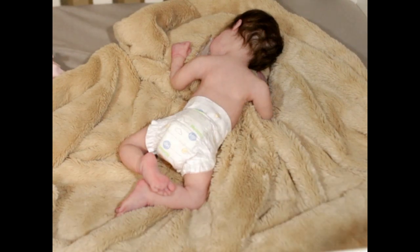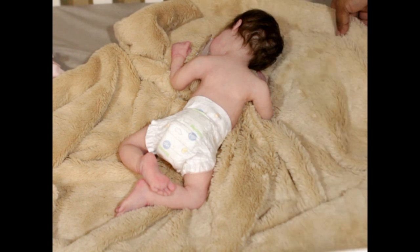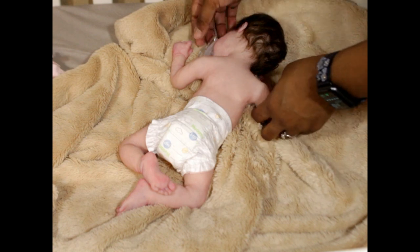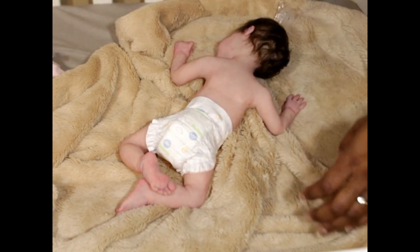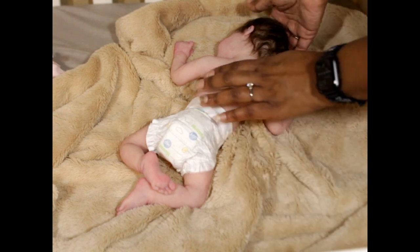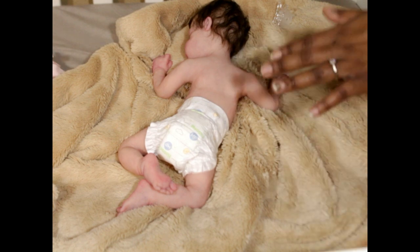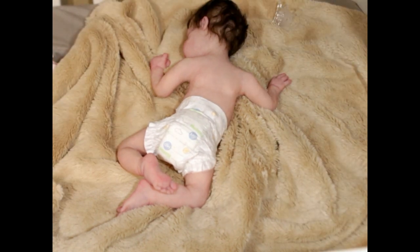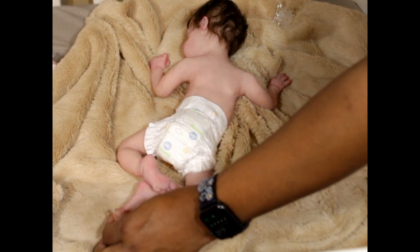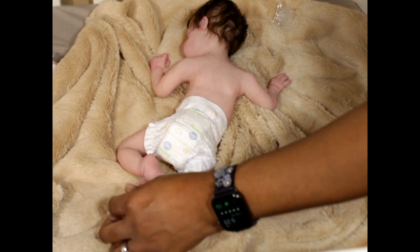Hello, welcome back to my channel! Make sure you are subscribed. Today I am introducing my 16-inch preemie — she is created by Tori Dolls and she came from Russia. Before I introduce her, I just want to let you guys know I am an addict, a doll addict, and I tend to buy dolls while I'm waiting for other dolls to come.